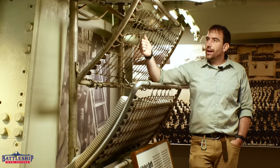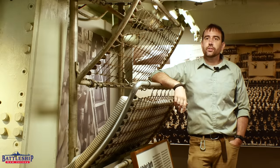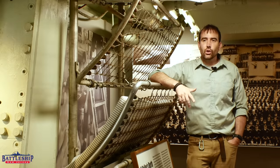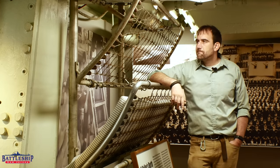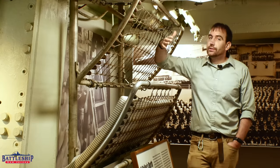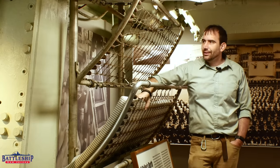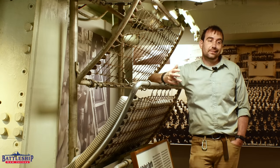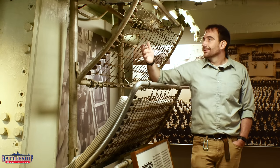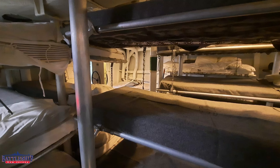If you want a firmer mattress on the wire rack, all you can do is ask one of the carpenter's mates — or they become damage control men later on — to cut you a piece of plywood to lay on there to put your mattress on. There's nothing you can do to tighten this. If you want something looser, go join the Air Force.